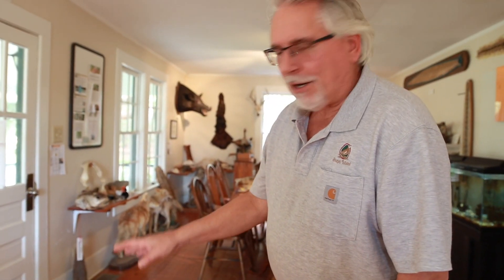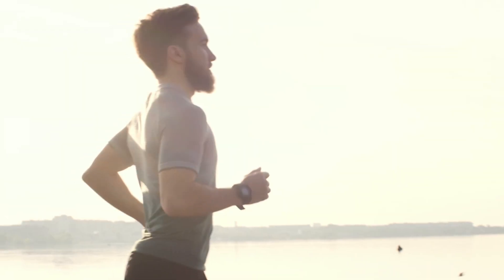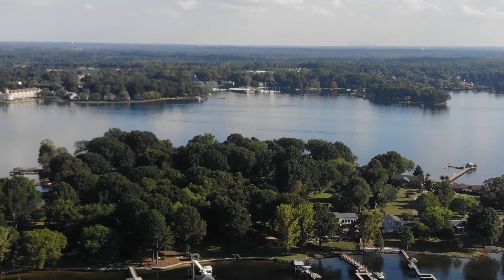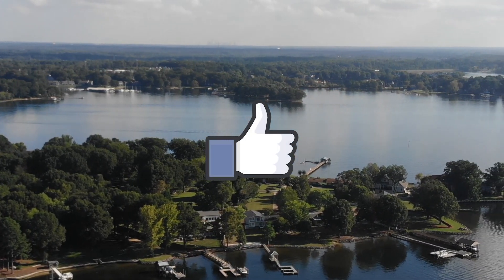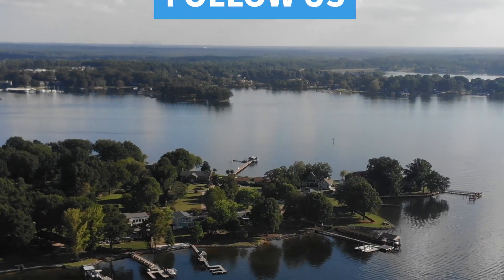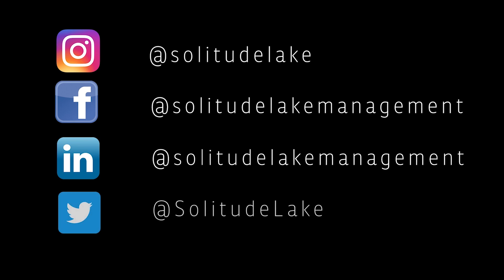The community was extremely pleased with the ease and fast-paced transformation of the eroded banks into a beautiful living shoreline that is now safe for recreational use. Like this video on YouTube if you want to see more case studies from Solitude. Follow us on social media to hear from our experts on the latest lake and pond management innovations and best practices.